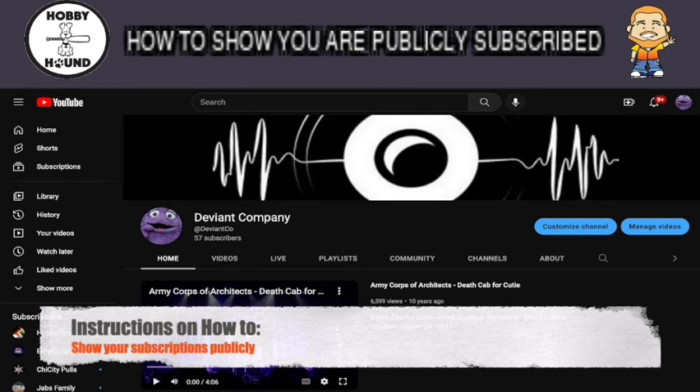What's going on everyone? It's your Hobby Hound here, WolfWolf, coming at you with an instructional video to show you how to show that you're publicly subscribed to a channel.